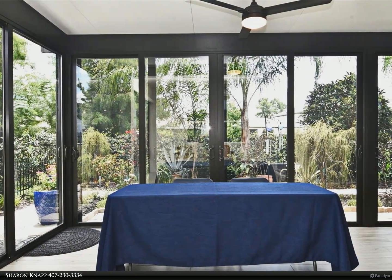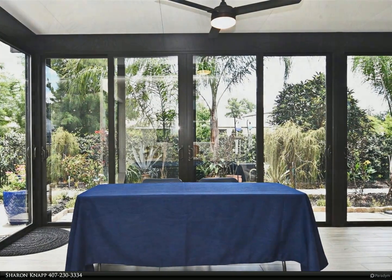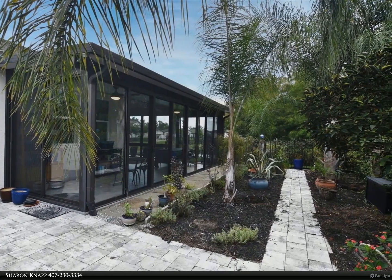Expanded paver driveway. Adjacent pond also wraps around the rear of the property. Great room, open to dining room and kitchen, has wood plank flooring and a decorative 72-inch ceiling fan with light.